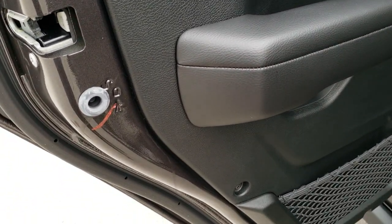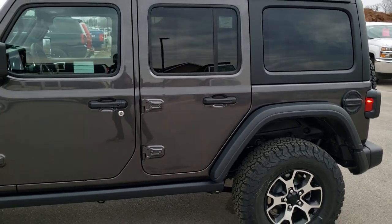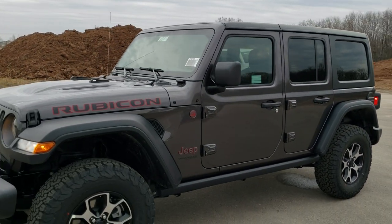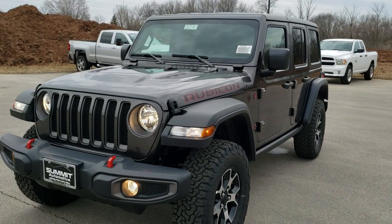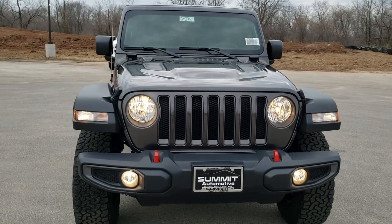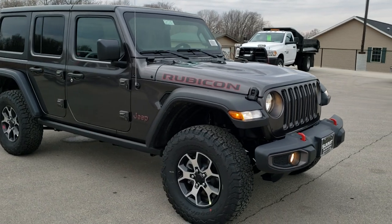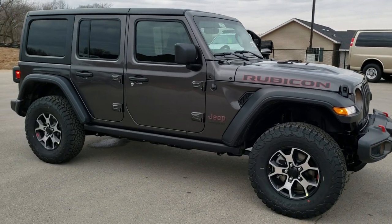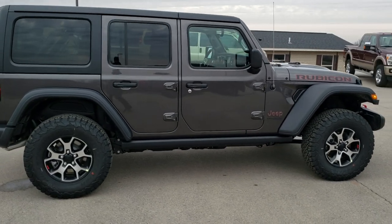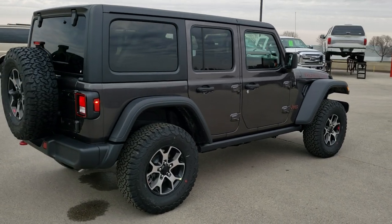I would personally like to thank you for checking out the video today, and hopefully from this HD video you will have gotten a really good idea of the overall styling and options on this particular Jeep Wrangler Unlimited Rubicon in granite crystal. To see more pictures of this Jeep or one of our other 450 new and used cars, trucks, SUVs, minivans, Wranglers, half tons, three-quarter tons, one tons — you name it, we got it — go to our website at www.summitauto.com.